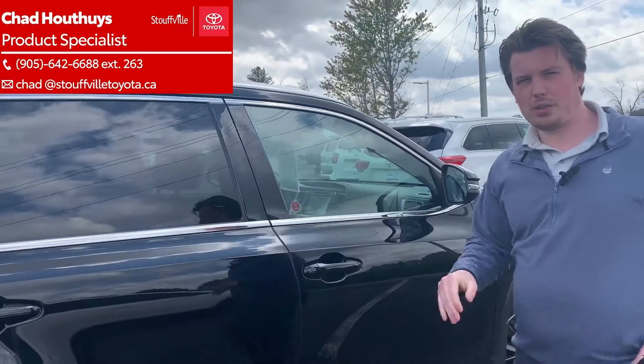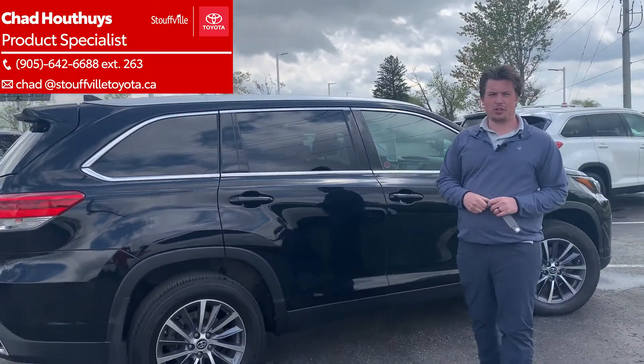I'd like to invite you in. Come check out our 2019 Toyota Highlander. Send me an email at chad at StovokToyota.ca.